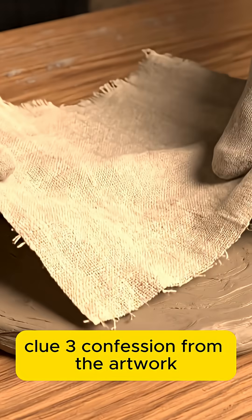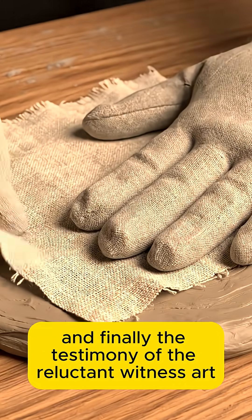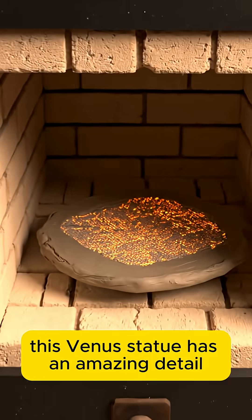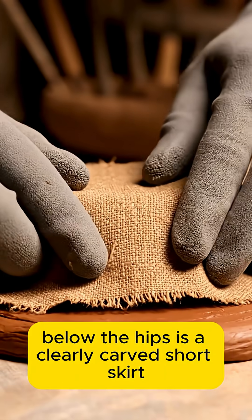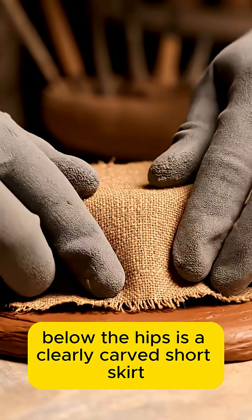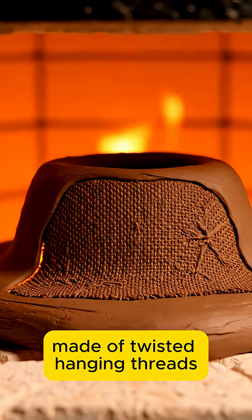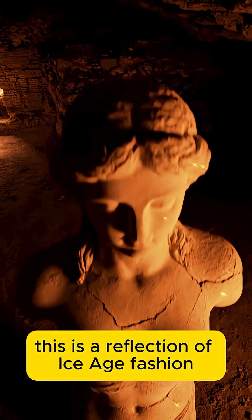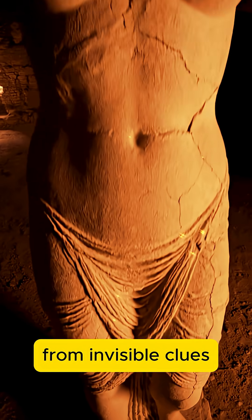Clue 3: confession from the artwork. And finally, the testimony of the reluctant witness — art. This Venus statue has an amazing detail: below the hips is a clearly carved short skirt made of twisted hanging threads. This is not imagination. This is a reflection of Ice Age fashion.